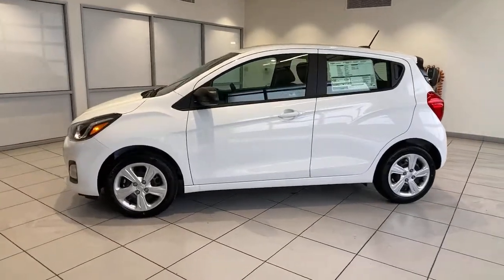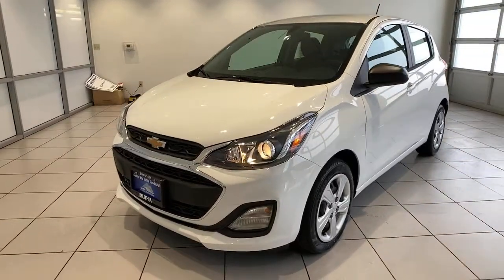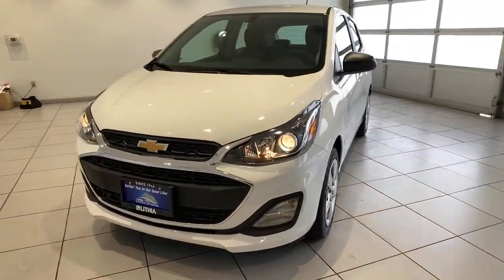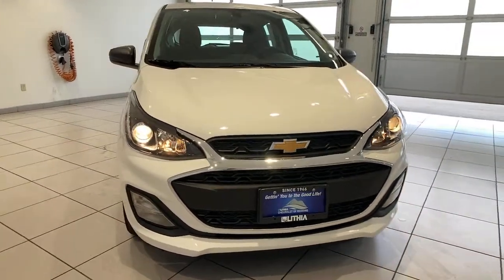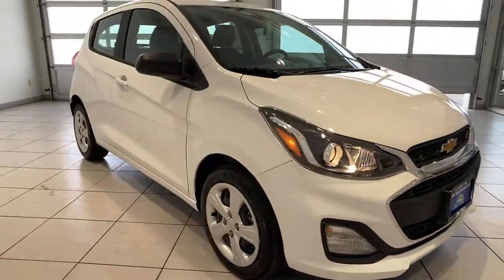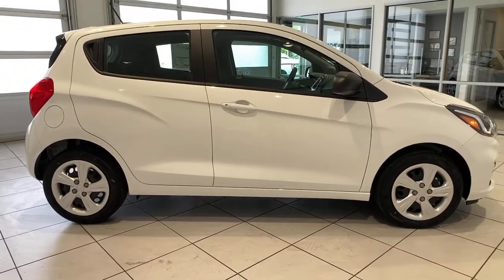Your next car could be the 2021 Chevrolet Spark — the practical subcompact that packs fun, convenience, efficiency, as well as impressive safety and connectivity technology into a nimble two-door hatchback. The following are some of this vehicle's highlighted options.